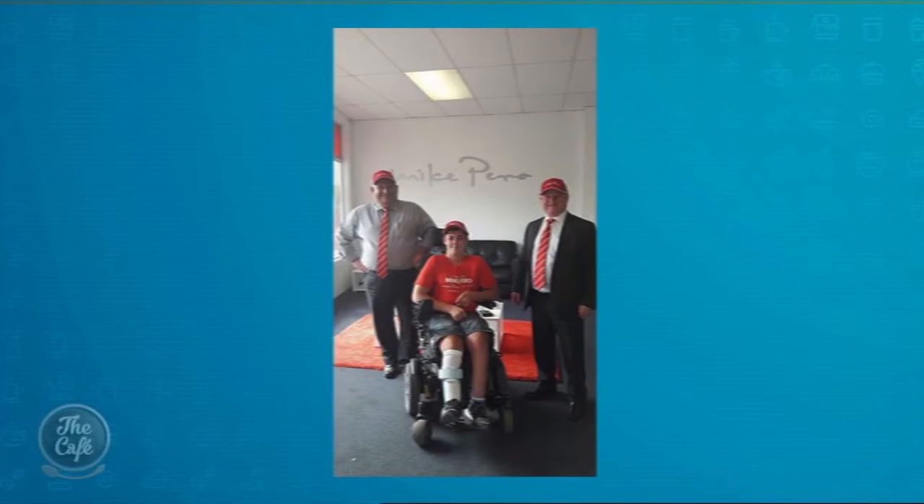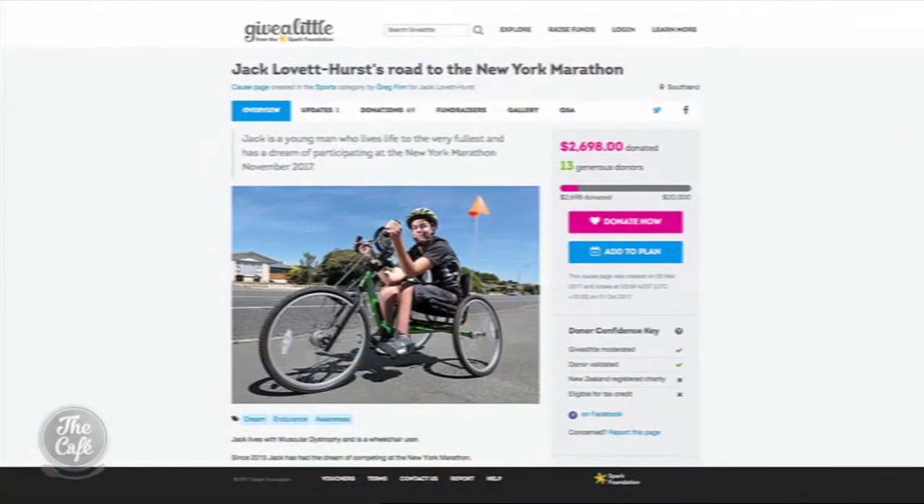Mike Pirro are always doing great things for their communities. This week we wanted to share a short story about Jack Lovett Hurst. In 2015 he decided his dream would be to do the New York Marathon, but his disability requires a lot of attention and training. Mike Pirro kindly gave him a grant of $2,000 towards his dream, and there is a facility online on the Give A Little page where you can donate. Jack has been selected as one of three applicants to take his wheelchair bike to New York. His stepfather is training him, and it's just one of those dreams that we want to make come true. They've put a little bit in and are hoping New Zealand will help him achieve his dream.